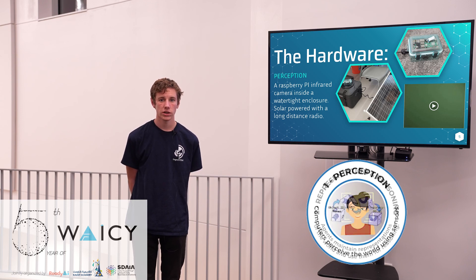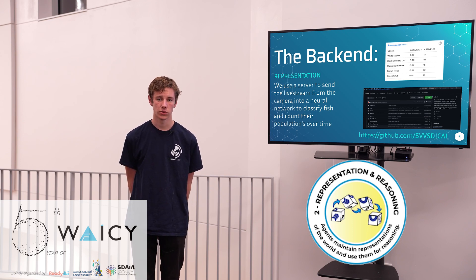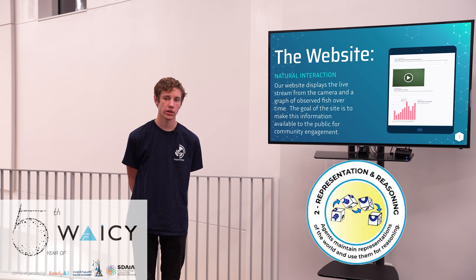Our second stage is the back end. It uses a neural network to classify the data into one of a variety of fish species, and then that data is displayed on our website, which is our third stage.